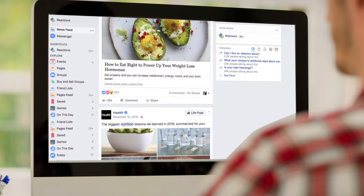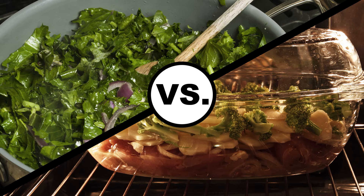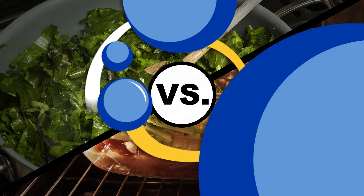Everyone's all about eating healthy these days. What has more nutrients — this kale-free range? Is butter a carb? Today we're going to help you out and let you know how to get the most nutrients from your veggies.